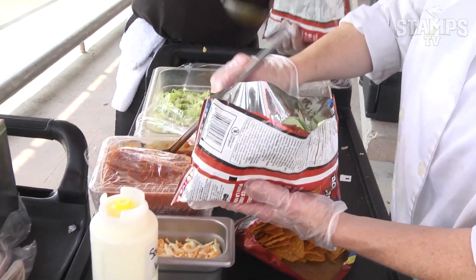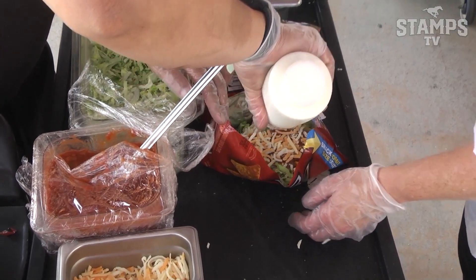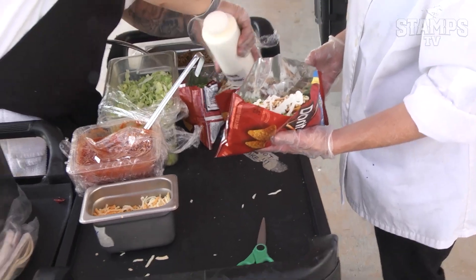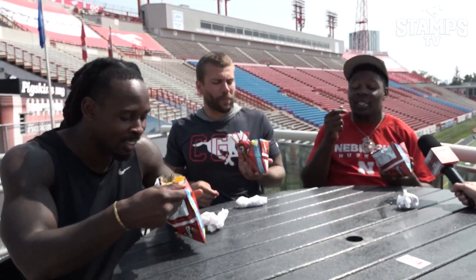Inside is Dorito chips, and then we have our homemade taco beef — Angus certified. We have our homemade salsa, some lettuce, sour cream, and mixed cheese. Big 10 out of 10. Not even a five — 10 out of 10.